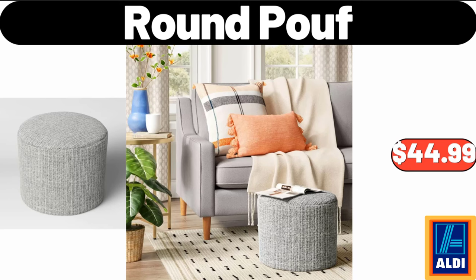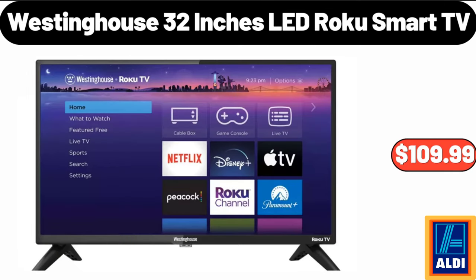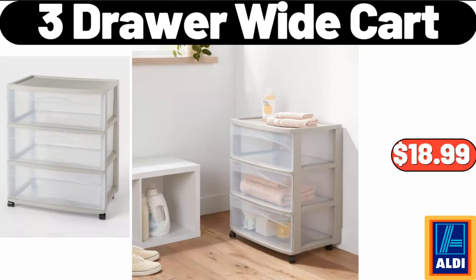Friends, what do you think about the prices of the products? Are they too high? Please share your thoughts with us in the comments. Westinghouse 32 Inches LED Roku Smart TV, $109.99. 3 Drawer Wide Cart, $18.99.